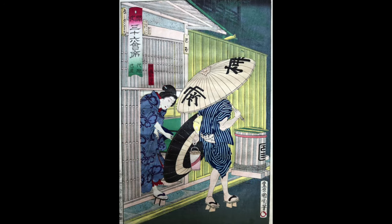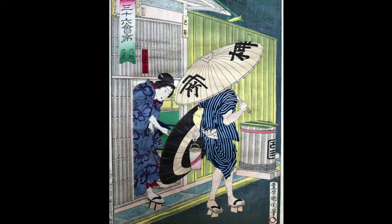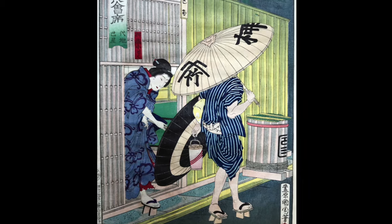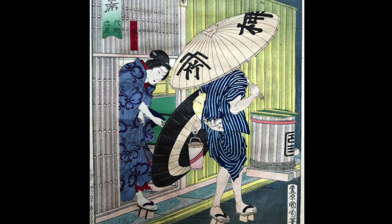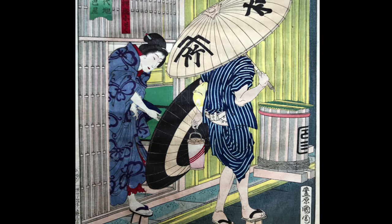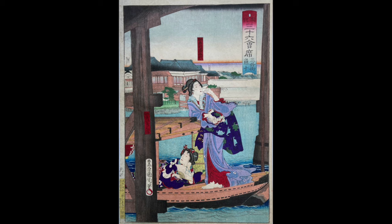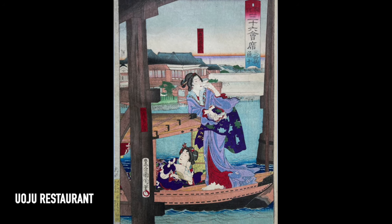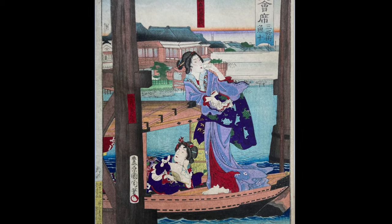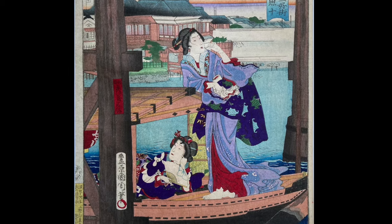In this print of the Tomoeya restaurant at Yanagibashi, it's raining outside and the geisha is leaving the restaurant and opening her umbrella. The man holding the lantern is probably waiting to escort her home. In another print, we see two geisha leaving Uoju restaurant in Miyoshimachi — I assume they've had a wonderful meal, because one is picking her teeth and the other is lying down in a food coma.